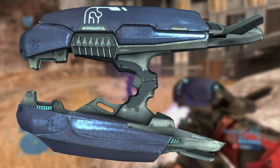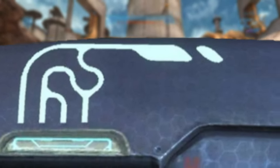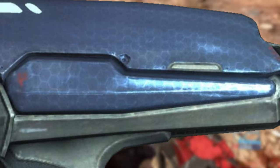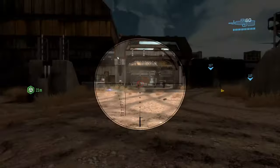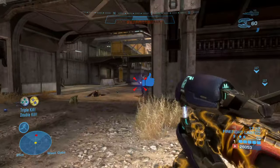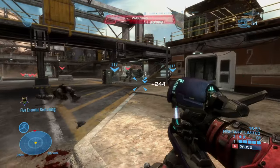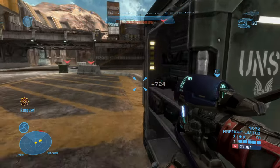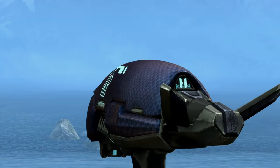A couple notable features of this gun are the heat meter located here on both sides, as well as these panels here that are also on both sides. These panels stick out when the weapon overheats in order to cool down the internals. Something else worth noting is that this gun features no sights whatsoever.